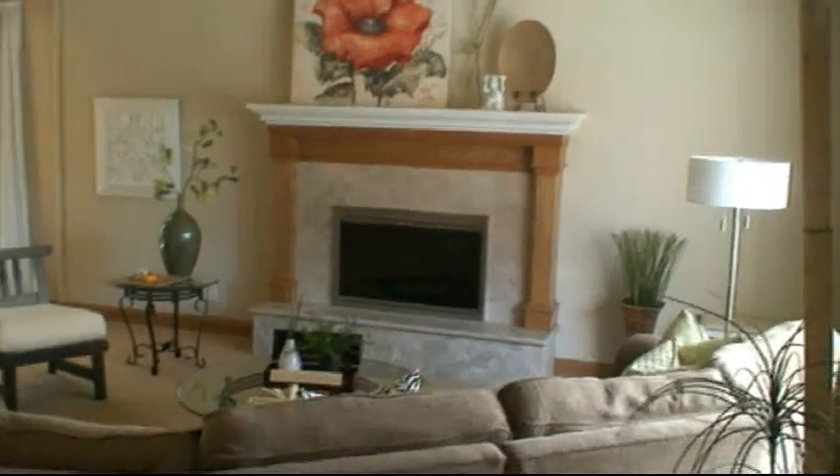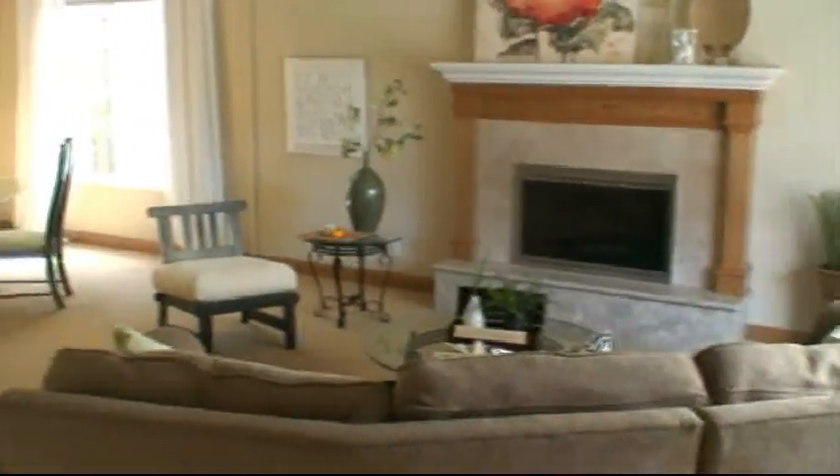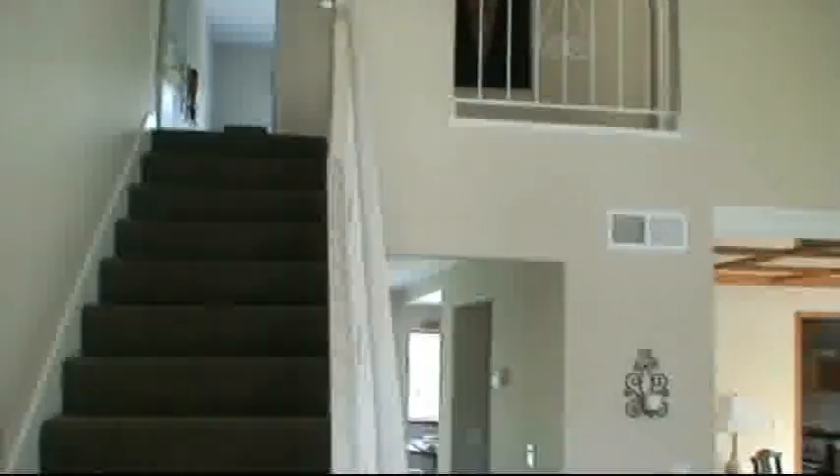I'm in the entryway right now. Here's the living room and the formal dining room. Let's go take a look at the family room.